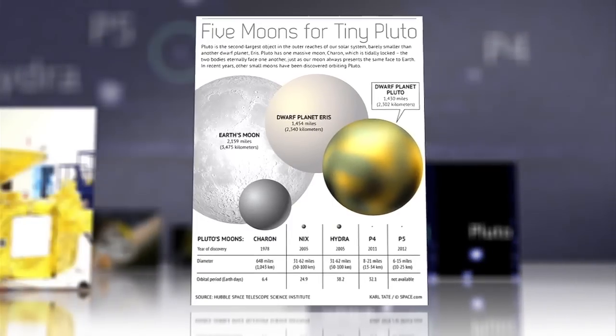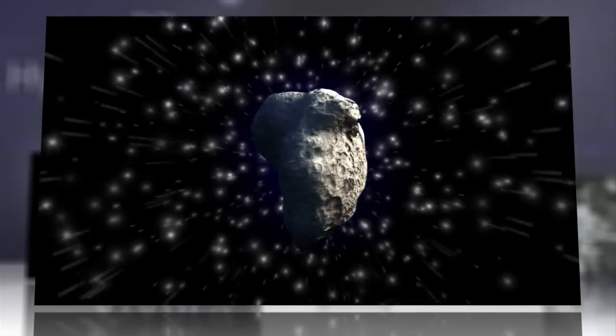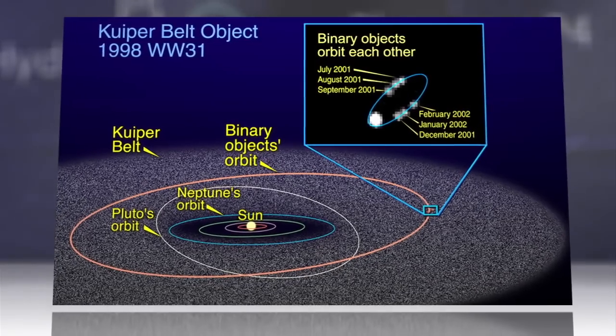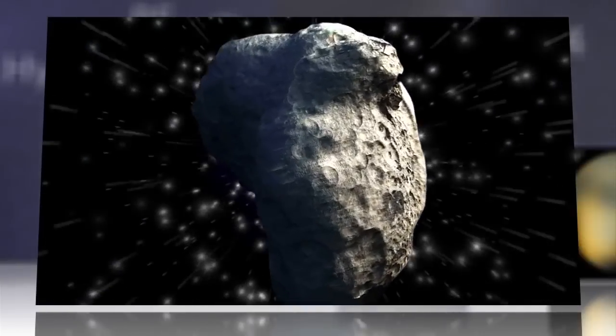Where did the diminutive chunk of space rock come from? Probably Pluto's cataclysmic collision with an object from the Kuiper Belt, the wide band of debris that rings our solar system. If so, it might be one of many.